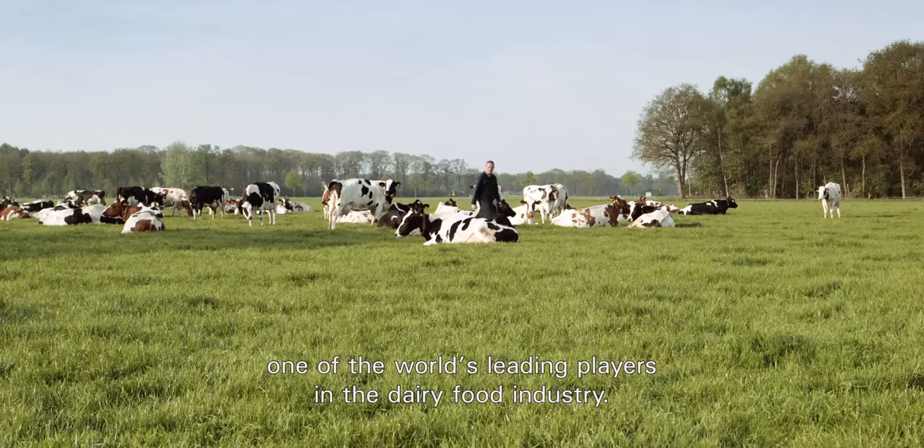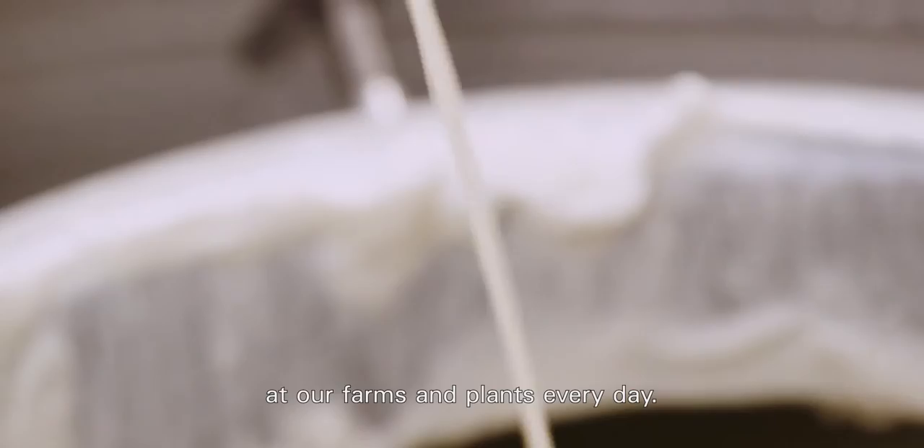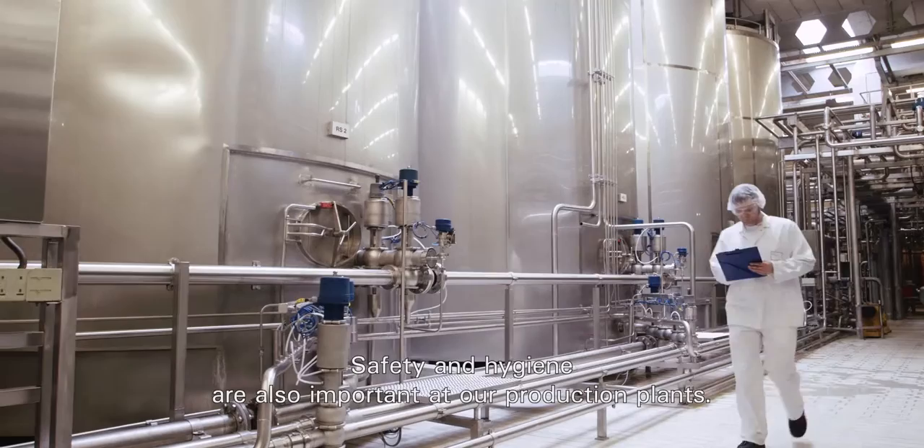The quality of our butter starts with the food of the cow and the fertilization of the land. In order to meet the highest standards, we check the quality of the fresh milk at our farms and plants every day. Safety and hygiene are also important at our production plants. Our facilities were designed to meet the various demands made by our customers.